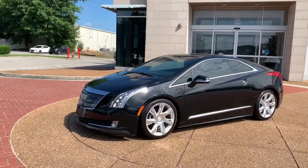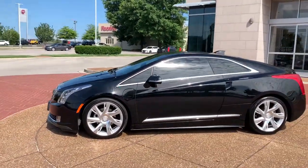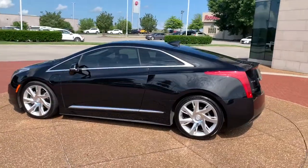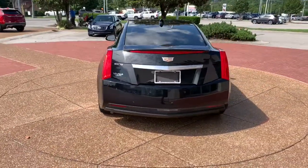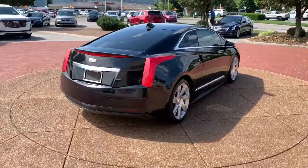Look no further than the 2016 Cadillac ELR. With less than 60,000 miles on the odometer, this vehicle stands out from the rest. Answer the call to drive boldly into the future.